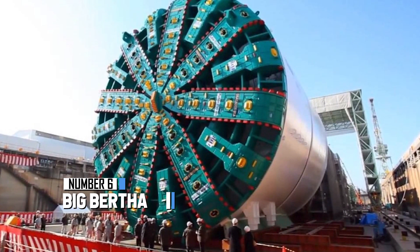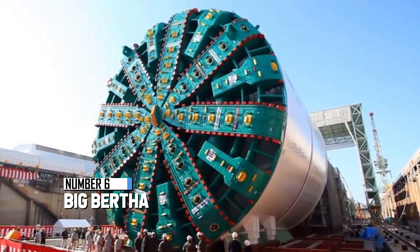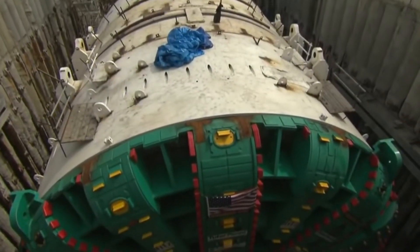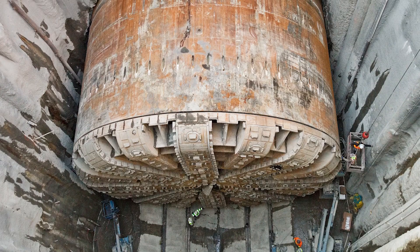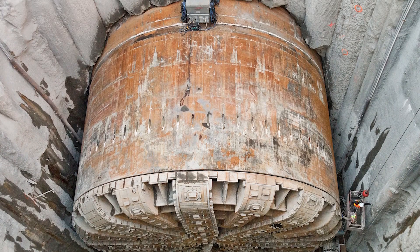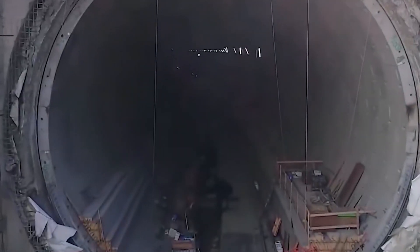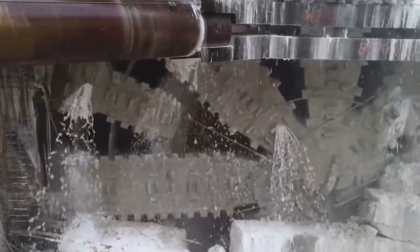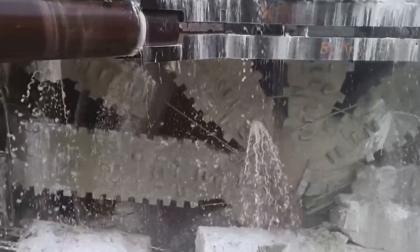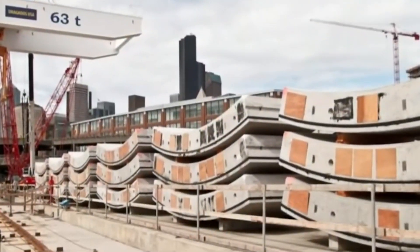At number 6, we have Big Bertha — a huge tunnel boring machine crowned the biggest in the world. It's as wide as 57 big footsteps put together. It was set to dig a two-mile road under Seattle, Washington, but suddenly stopped working right in the middle of the job. It might take another two to three years to fix before it can start digging again.